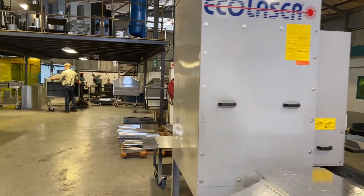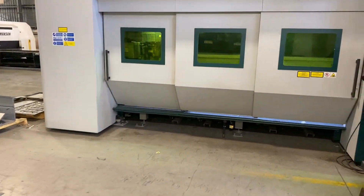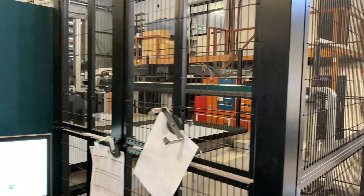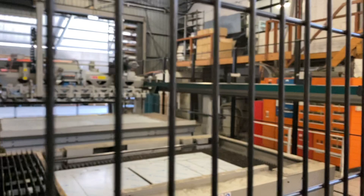This is our big laser — 6 kilowatt fiber, extremely fast. Just changing beds; it's automated. The beds will change themselves. It can run unmanned all night just by itself.